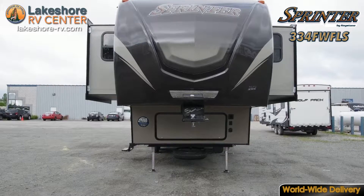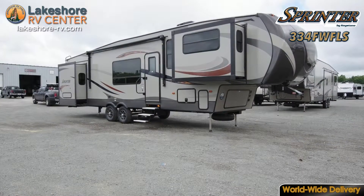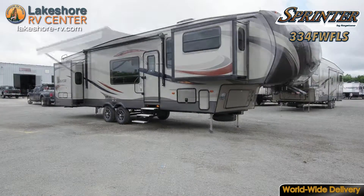Sprinter 334 FW-FLS. The Sprinter 334 FW-FLS offers an outstretched power awning to protect you from rain and sun.